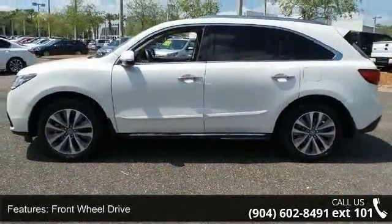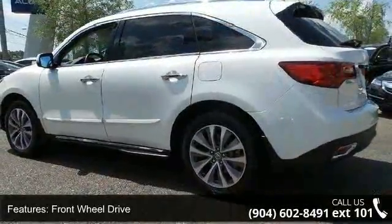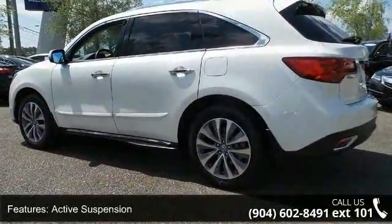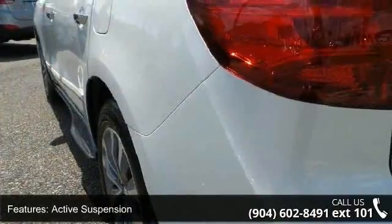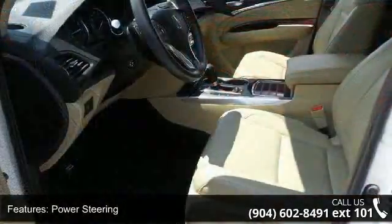Some of the top features included with this vehicle are front wheel drive, active suspension, power steering, ABS, four wheel disc brakes, brake assist, aluminum wheels, rear defrost, privacy glass, and rear spoiler.